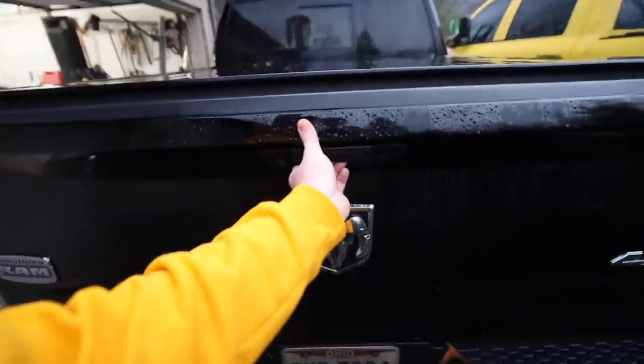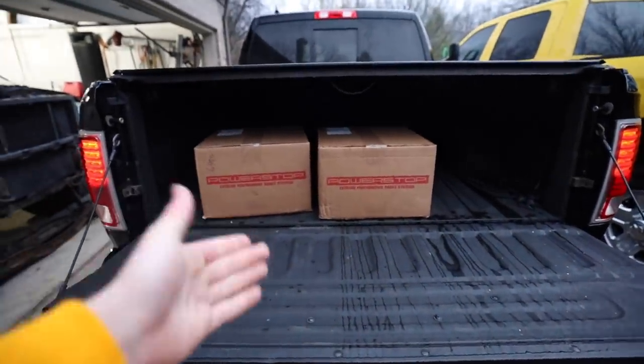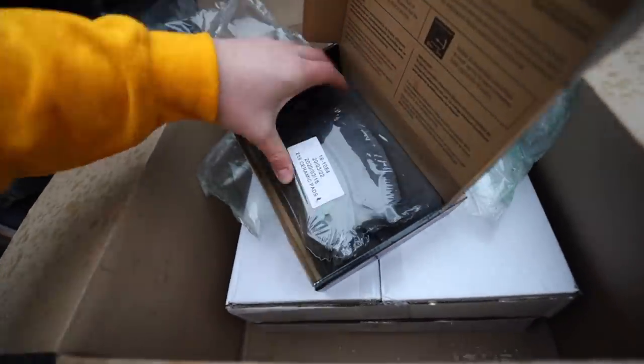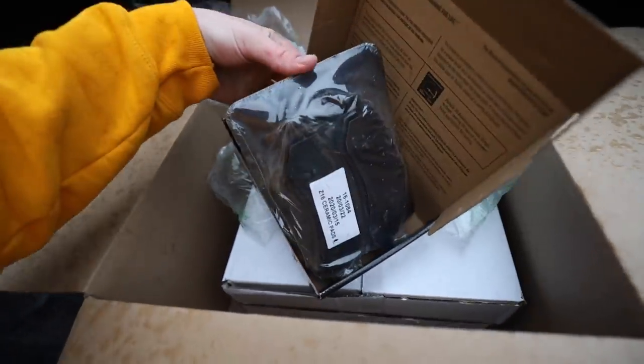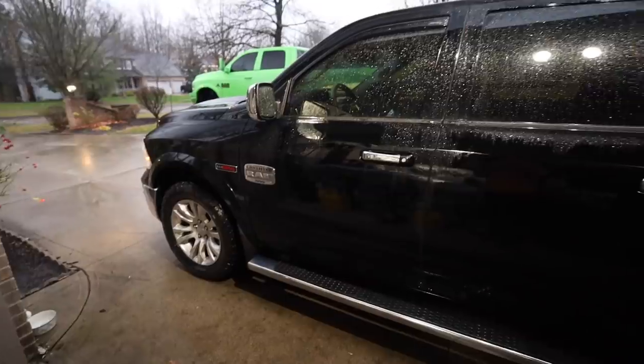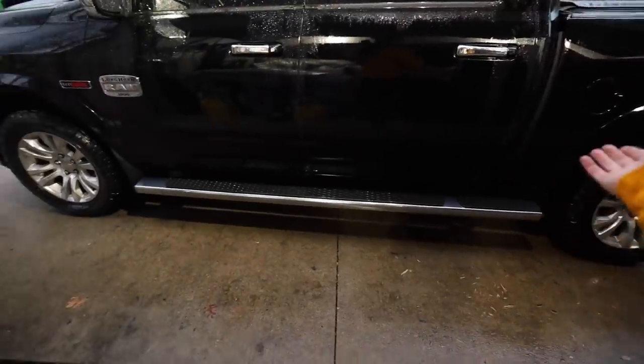It's also got a power sliding rear window and a sunroof! The first official mod is a set of Power Stop extreme performance brakes — new clips, ceramic pads, and rotors. This is the first truck I've had that actually needed new brakes, and we're upgrading it with an amazing Power Stop brake system. That's the first mod — second mod, we've got some work to do.